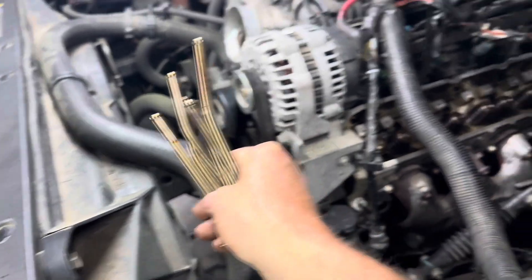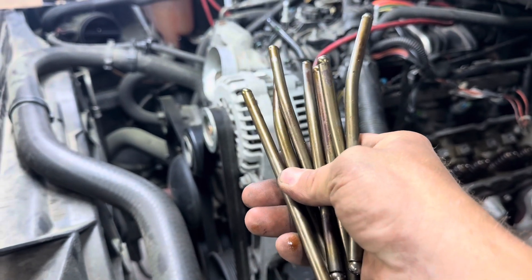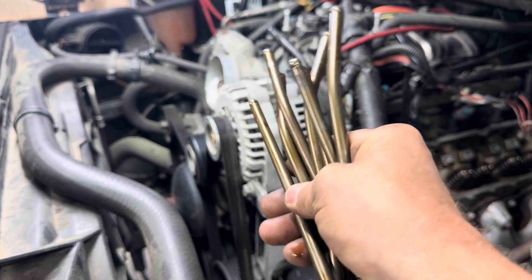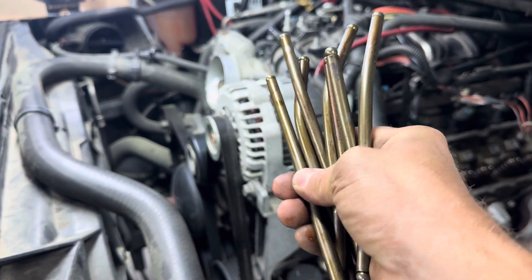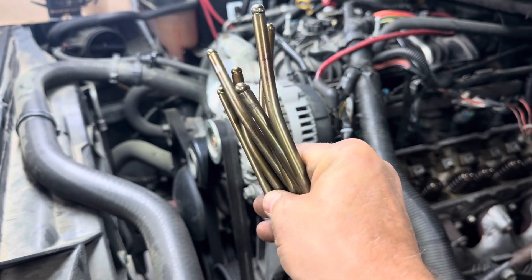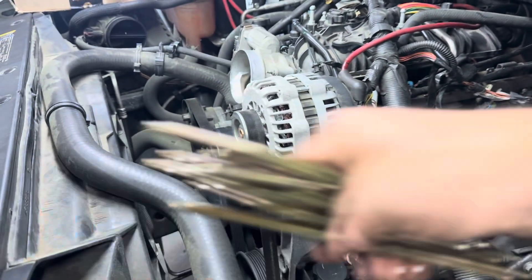Right there are push rods that came out of this side of the engine. What happened here is this motor's timing chain failed — it either is broken or it's completely gotten out of time. There you have it, there's your push rods. And if anybody knows anything about what I'm holding in my hands here, they should be straight.